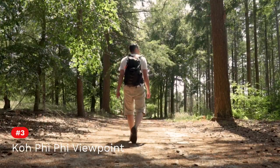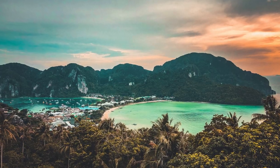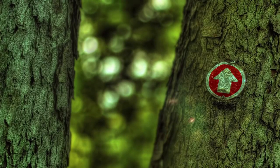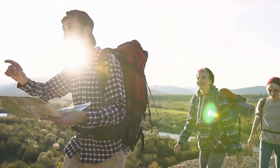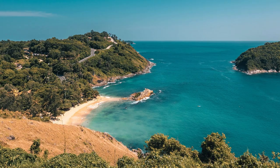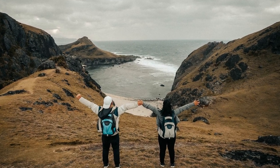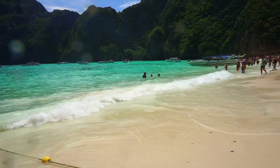Number 3: Hike to Ko Phi Phi Viewpoint. If you want to see the island from a different perspective, head to Phi Phi Viewpoint. There are signs all throughout the island directing you in the right direction, and it's also marked on the maps online. It's pretty easy to find the viewpoint because the trail is entirely concreted, but be prepared to sweat a lot because there are a lot of stairs on the way. It may be exhausting, but this is one of the must-do activities you will love on Phi Phi Island.